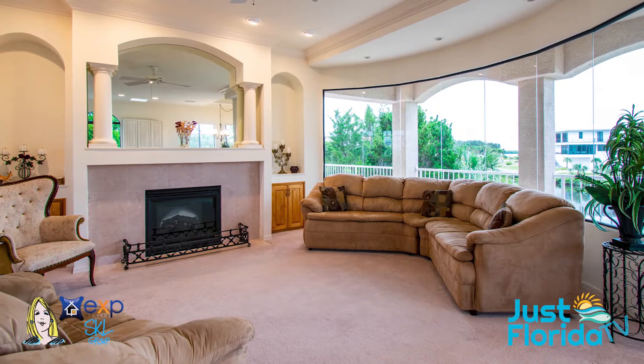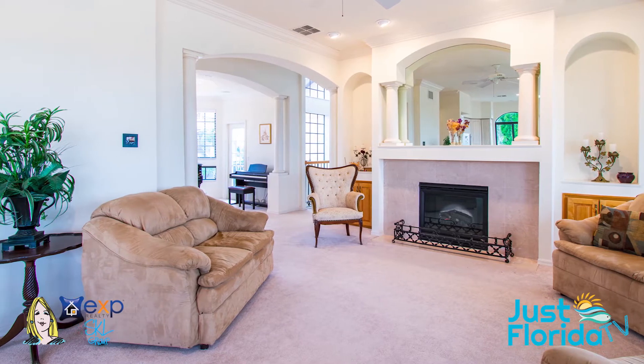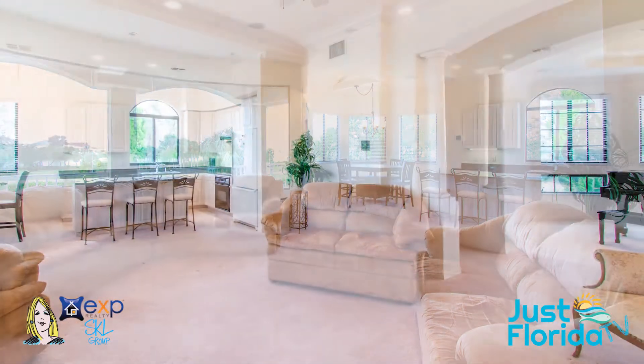Harbor Point is a beautiful gated community. It's a hidden gem in Port Richey, Florida. This particular home was custom-built. You'll notice lots of great trim levels in here already.